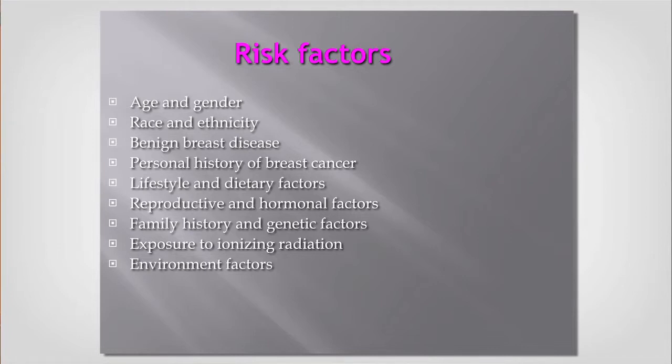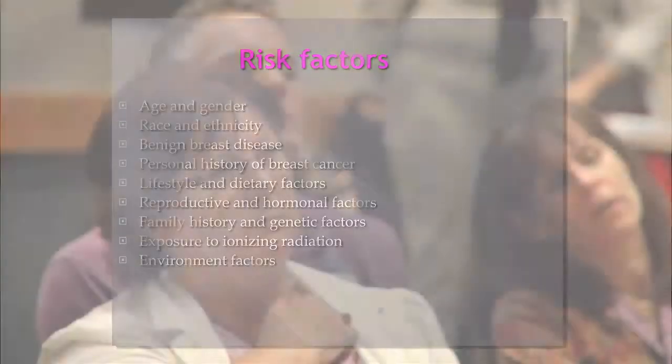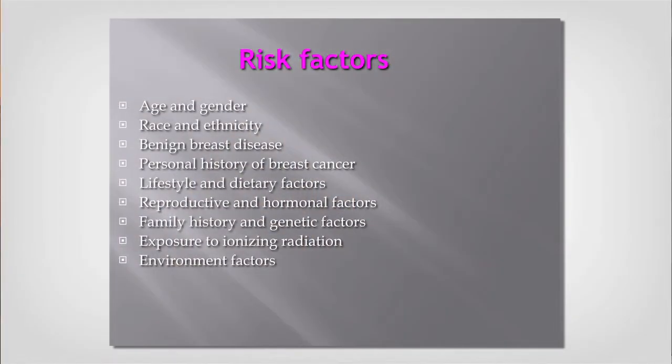If you've had benign breast disease or multiple biopsies, that also increases your risk. If you've had breast cancer, you have a higher chance of a second breast cancer above the average population. Lifestyle and dietary factors also matter: developing pre-diabetes is a risk factor for breast cancer, and a sedentary lifestyle is also not good. Reproductive and hormonal factors: the fewer children you have, the more propensity you have for breast cancer, because you're being stimulated by estrogen throughout your reproductive years without a break.